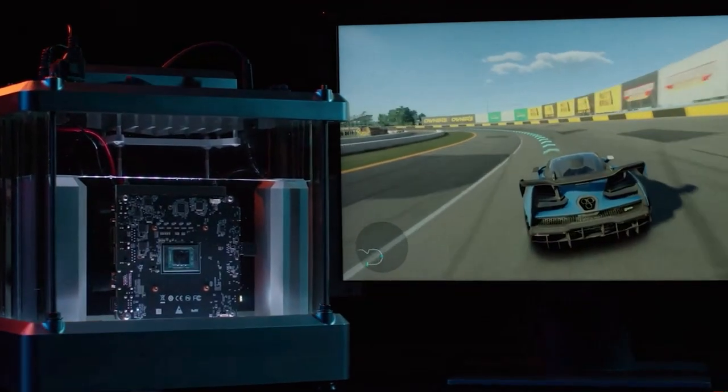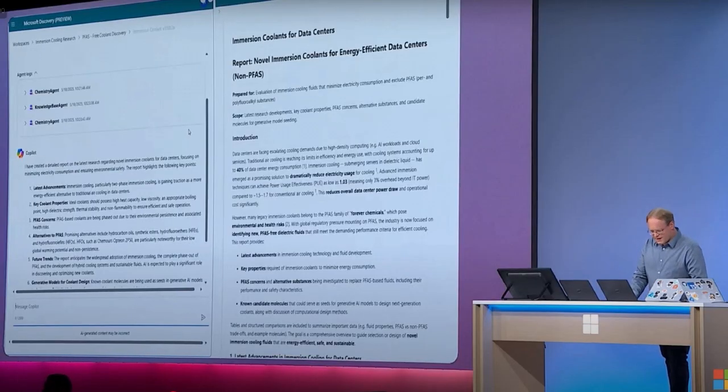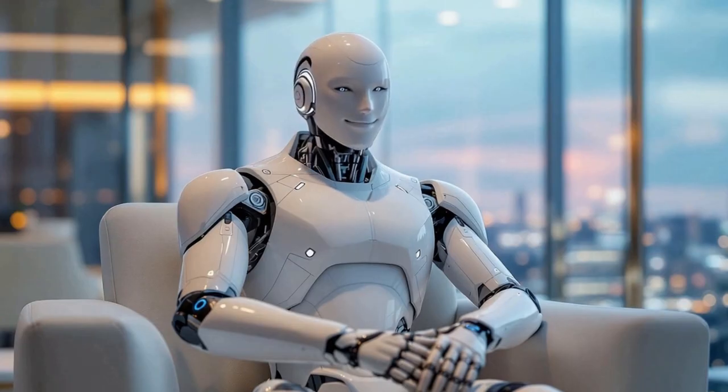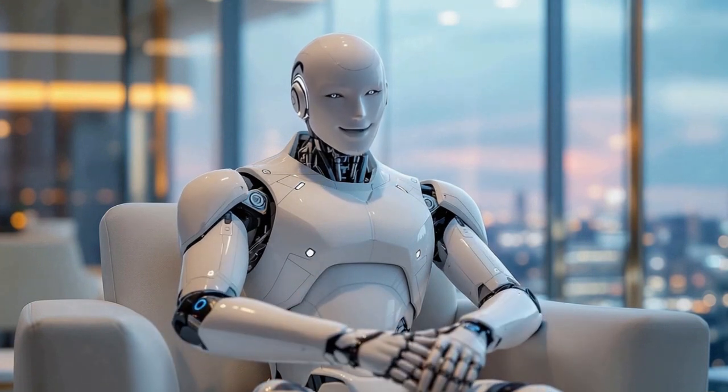The entire platform is customizable — scientists can plug in their own datasets, tools, and models, meaning Discovery doesn't replace the research process, it supercharges it. It's structured around a powerful graph-based engine that maps complex relationships between scientific data, helping researchers uncover hidden patterns, unexpected connections, and brand new hypotheses they might have missed on their own. More importantly, it reflects a shift in how we think about AI. We're moving beyond assistants and chatbots. Microsoft's vision is what they call the agentic web — a future where intelligent agents work together, remember what you need, and help drive complex innovation alongside you. The next great discovery might not come from a lab bench or a whiteboard. It might come from an AI who never gets tired of asking the next question.